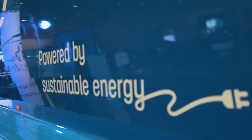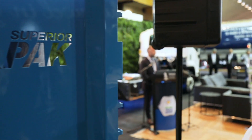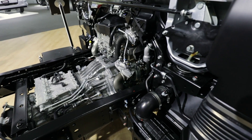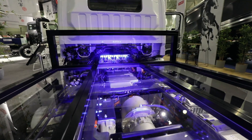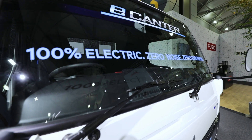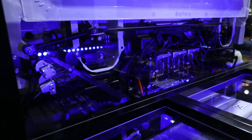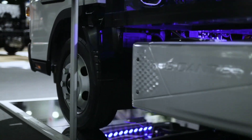A really interesting challenge for OEMs in this particular space is transitioning their businesses from what are traditionally internal combustion engine manufacturing businesses into EV. And this vehicle represents the start of that journey for us. Deliveries in inner cities and so on is really what this vehicle is aimed at.